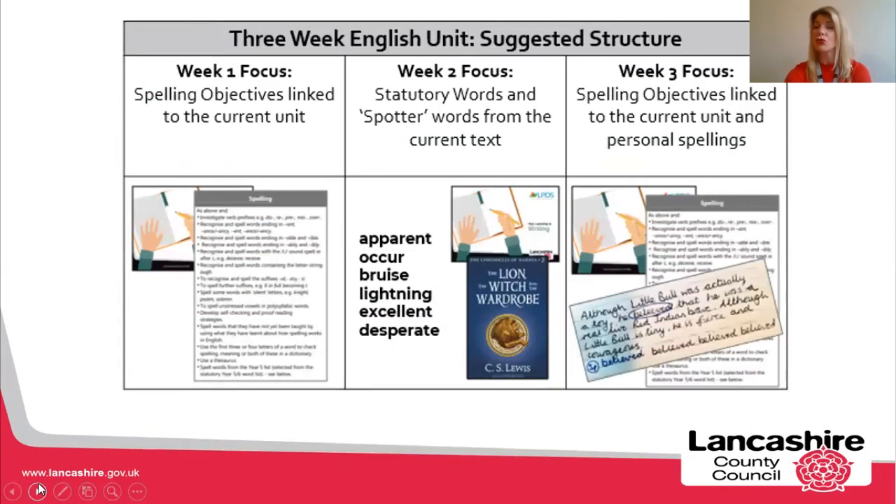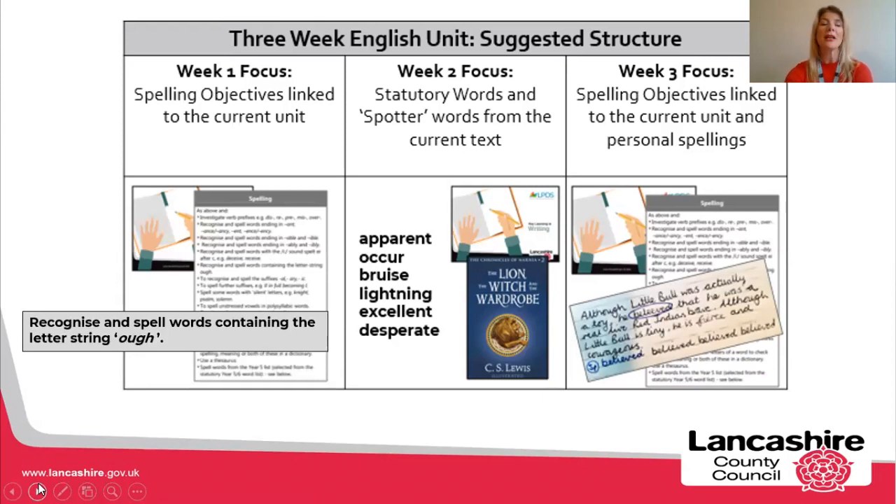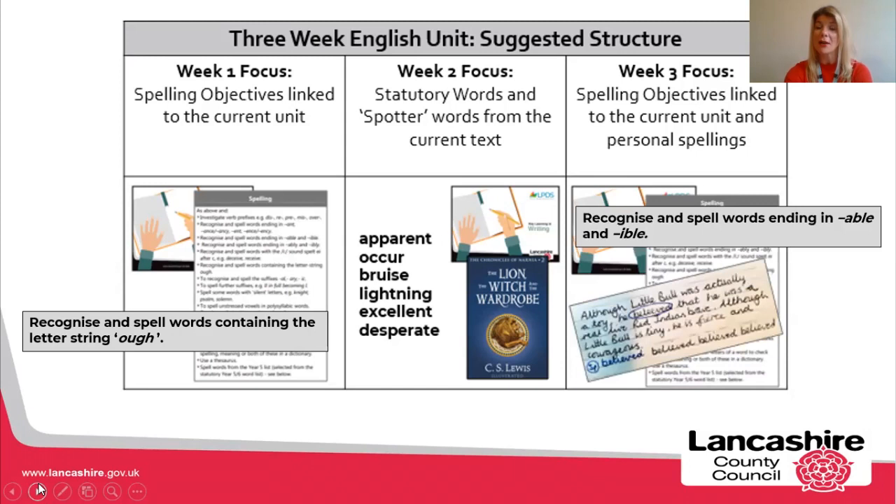This could be a suggested structure over three weeks for your spelling focuses, again based on The Lion, the Witch and the Wardrobe. For week one, I might choose a spelling objective linked to the current unit — for example, recognising and spelling words containing the letter string O-U-G-H, giving children five or six words to investigate. Week two, a handful of those statutory words highlighted in red plus any interesting spotter words from the current text. Week three, back to the spelling objectives — for example, words ending in A-B-L-E and I-B-L-E — plus some personal spellings, perhaps words children are consistently spelling wrong.